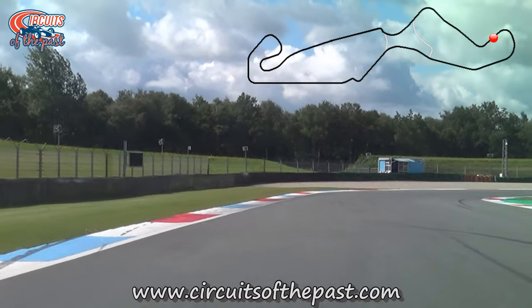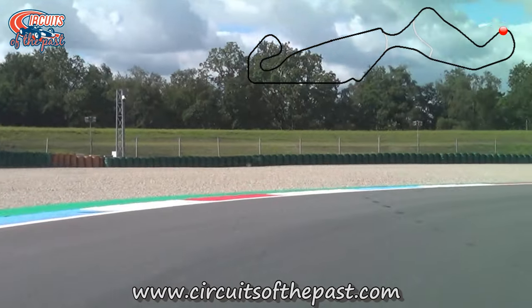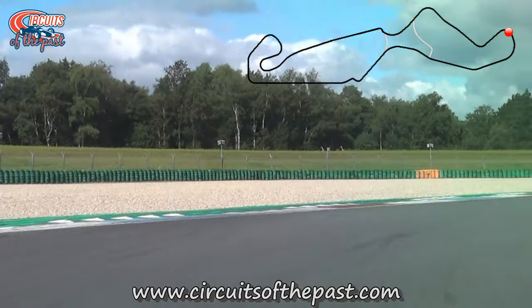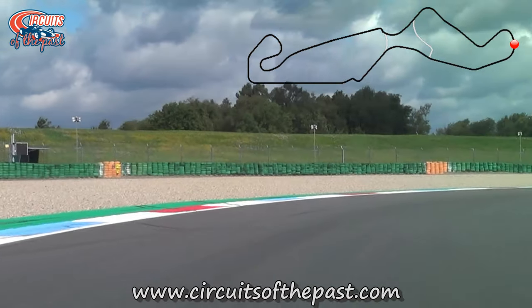We now enter the double right-hand corners of Mandeveen and Doikersloot. Actually, the original corners used to be where the gravel trap is now. In 2002, they moved both corners to the inside to create a bigger runoff on the outside.